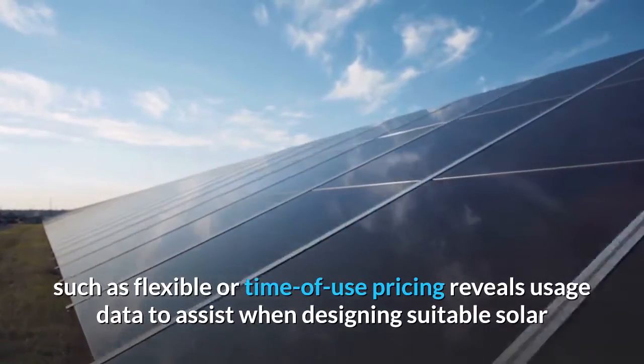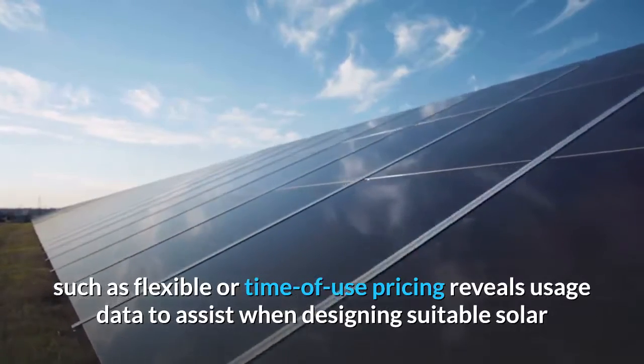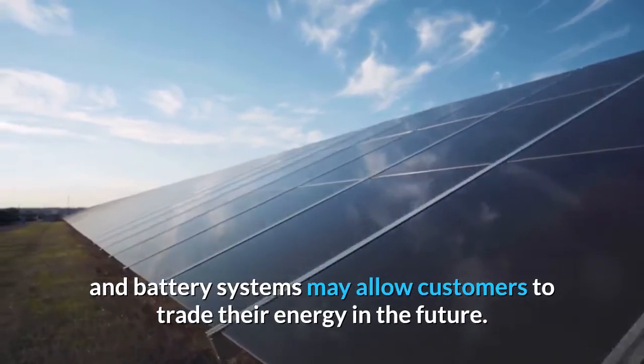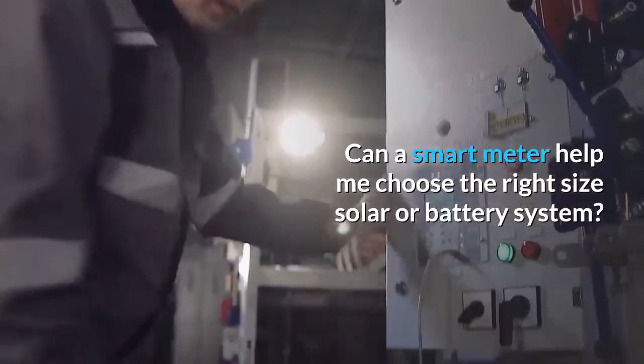Smart meters reveal usage data to assist when designing suitable solar and battery systems, and may allow customers to trade their energy in the future. Can a smart meter help me choose the right size solar or battery system?